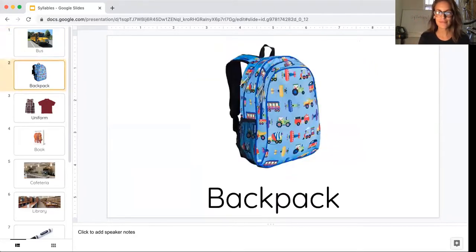Let's try another one. All right, here we have a backpack. Try clapping that word with me. Backpack. How many beats did you hear? How many times did we clap? Backpack. Two times. The word backpack has two syllables.